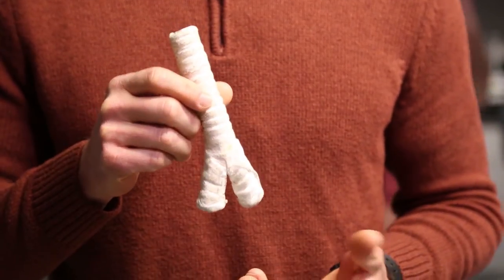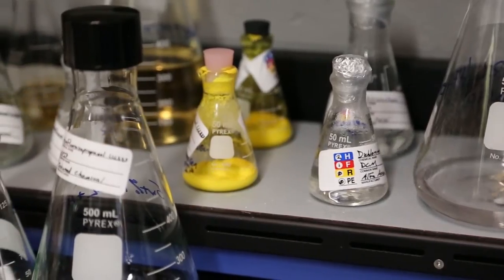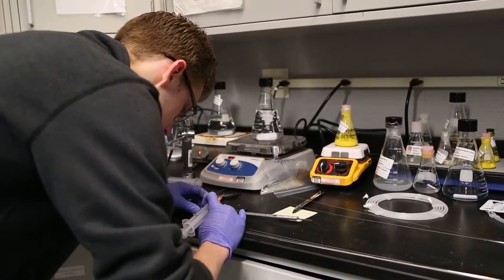Our scaffolds are synthetic, so they're man-made. There's no animal-derived components, so we can implant this into a patient with no risk of immune rejection, no risk of infection or disease transmission.